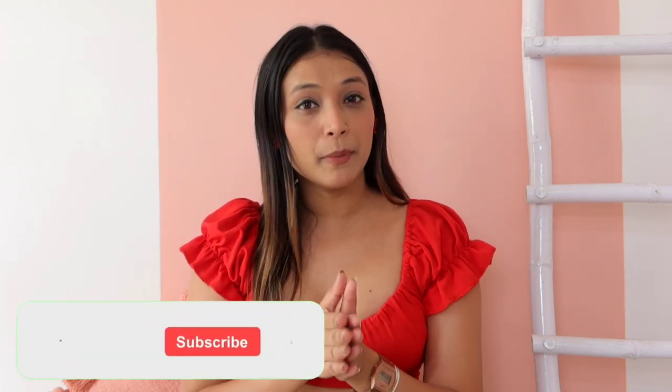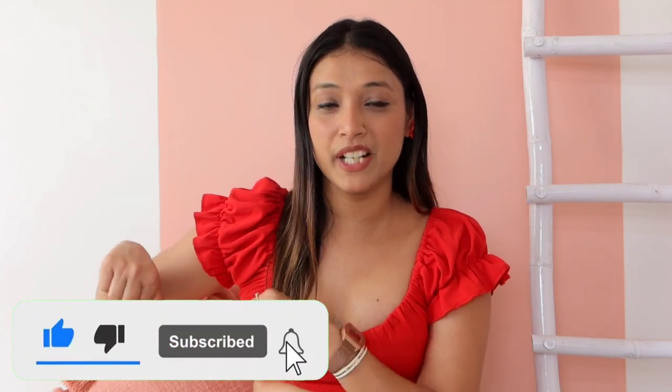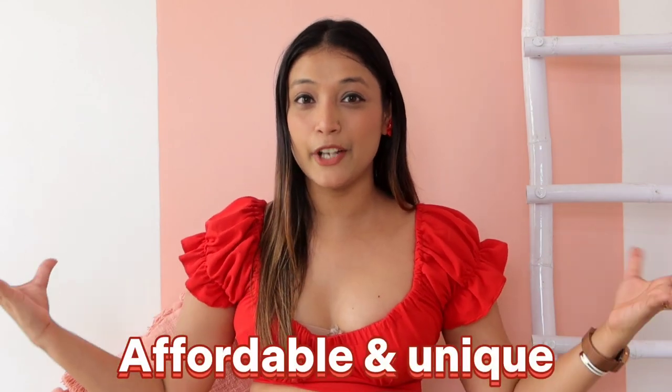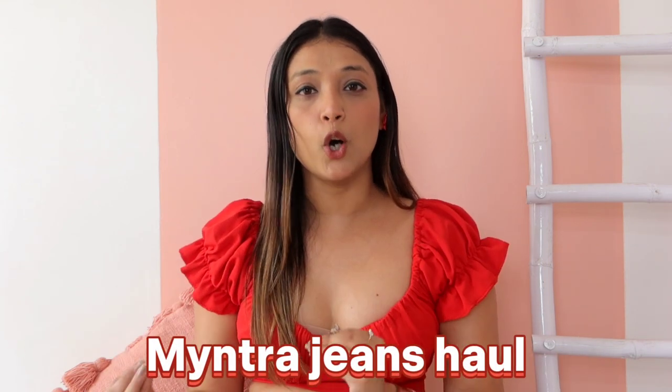If you are interested in my YouTube family and if you like my video and content, please press the subscribe button to join our YouTube family. Today's video is the Most Requested Video — a Myntra Jeans Haul.